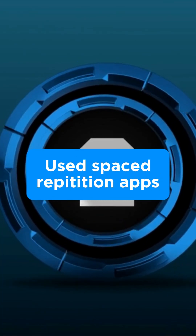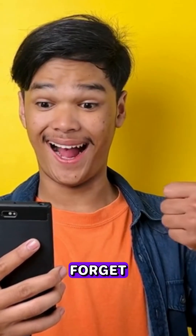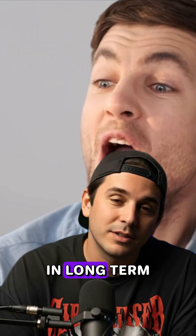Number two: use spaced repetition apps. They remind you at the right time so you review just before you forget, locking the info in long-term memory.